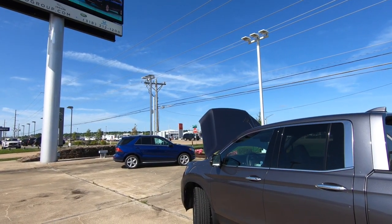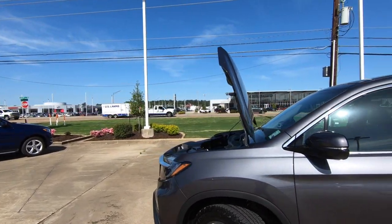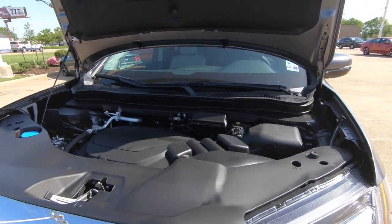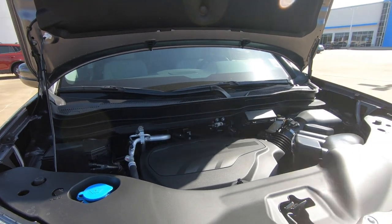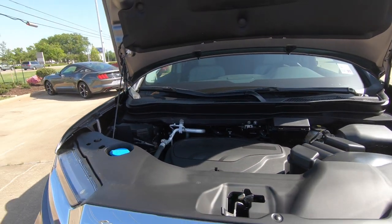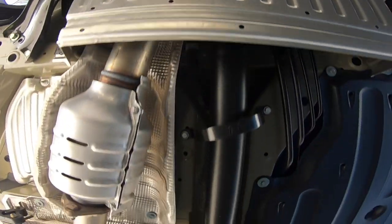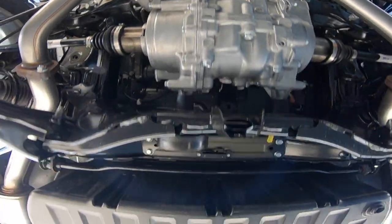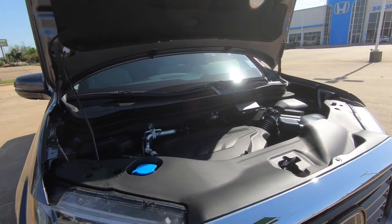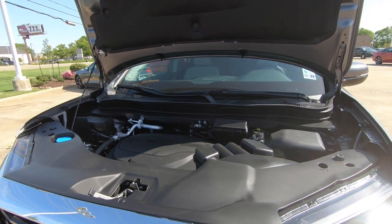One thing I didn't mention earlier: for 2021, these trucks are no longer available with front-wheel drive. All trim levels come standard with all-wheel drive. Under the hood is the 3.5-liter V6, making 280 horsepower and 262 pound-feet of torque, mated to a nine-speed automatic transmission. MPGs come in at 18 city, 24 highway, 21 combined — about 4.8 gallons per 100 miles. Not too bad.